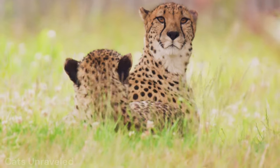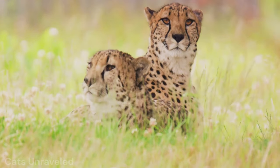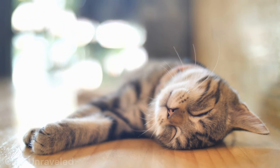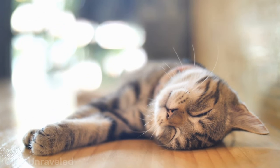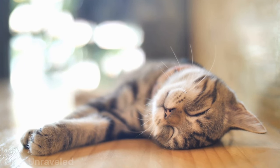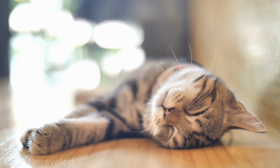Whether it's a lion lounging in the grasslands or your own cat sprawled on the living room carpet, these feline friends sure know how to relax. So when your kitty is lounging in the sun, they're channeling their inner lion, enjoying the Serengeti sun.